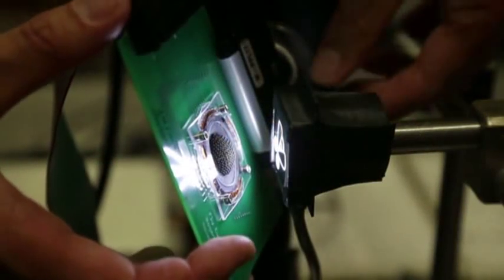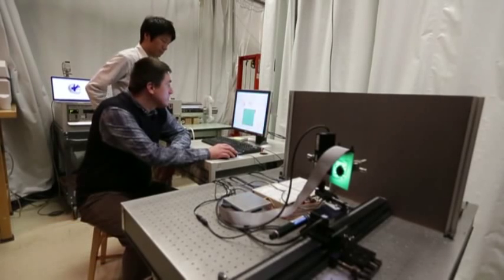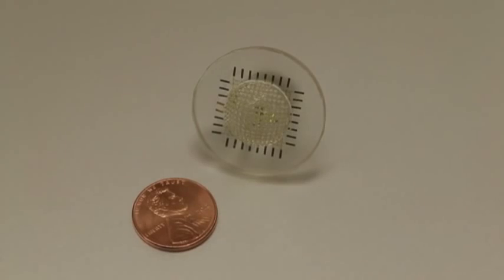Science finally catches up with Mother Nature when it comes to seeing the world through an insect's eye. Researchers at the University of Illinois created a miniature lens that mimics nature's optical system.